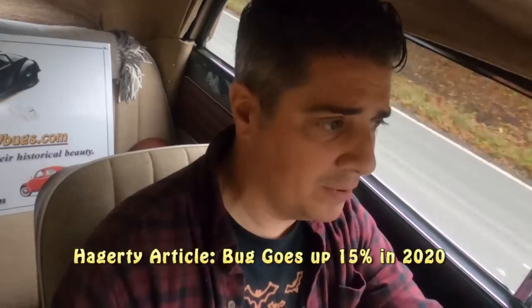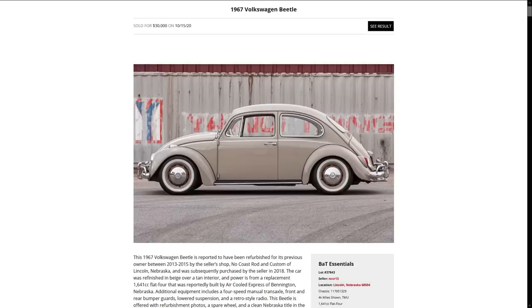Hagerty recently put out something stating that the Beetle in 2020 has increased in value about 15 percent — that's pretty significant. I've been saying over the years that the Beetle has been gradually increasing in value, and I haven't seen many roller-coaster rides with Beetle values. Recently on BringATrailer.com — a very popular site right now with a lot of great bidding action — there was a '67 Savannah Beige Beetle that crossed the block last week. I posted it on my Facebook page, so go check that out.